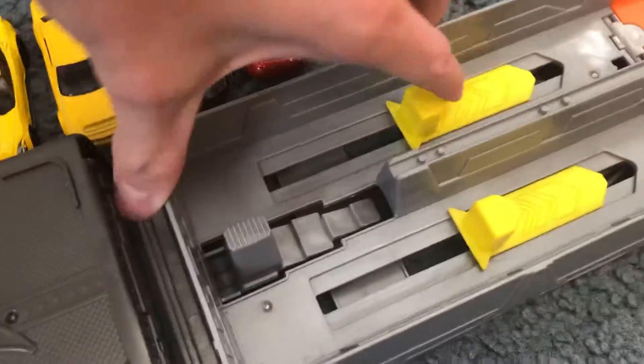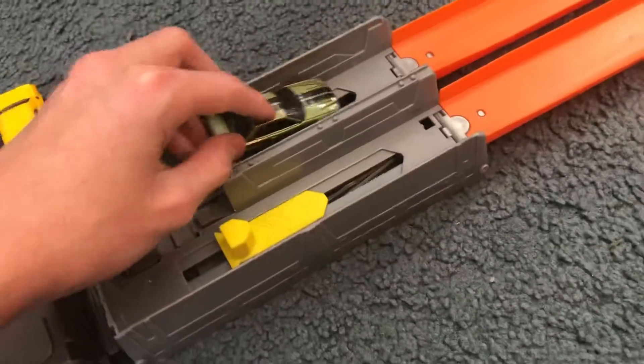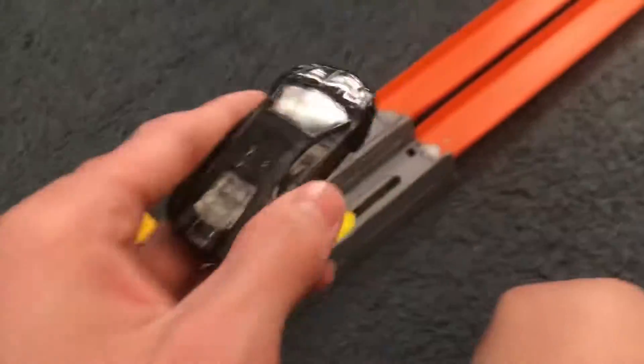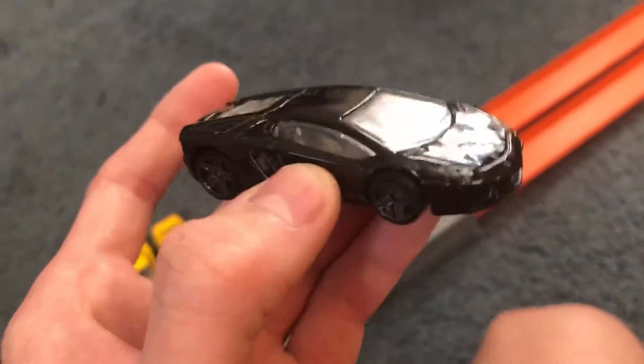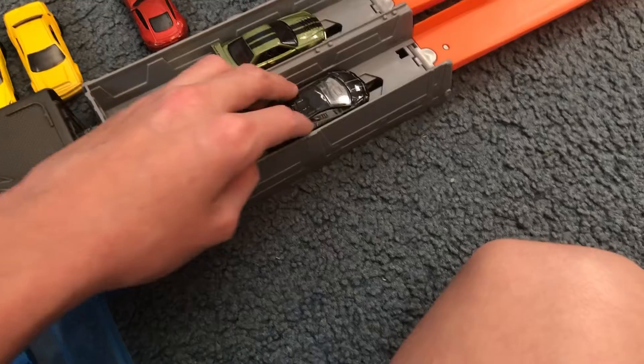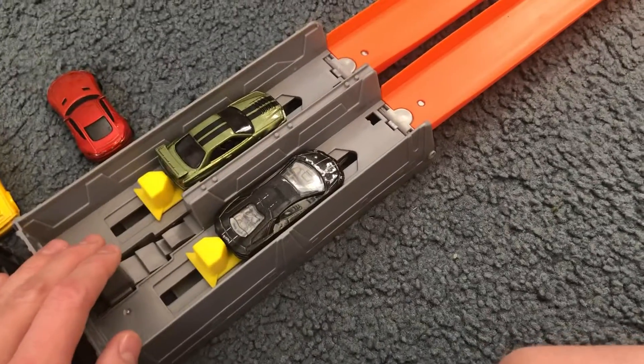That's the next one for the R34. I'm going to put the R34 forward in this lane now. Next up we've got the Lamborghini Aventador in black. Let's see who wins — three, two, one. And the GTR just beat the Lamborghini. Very nice.